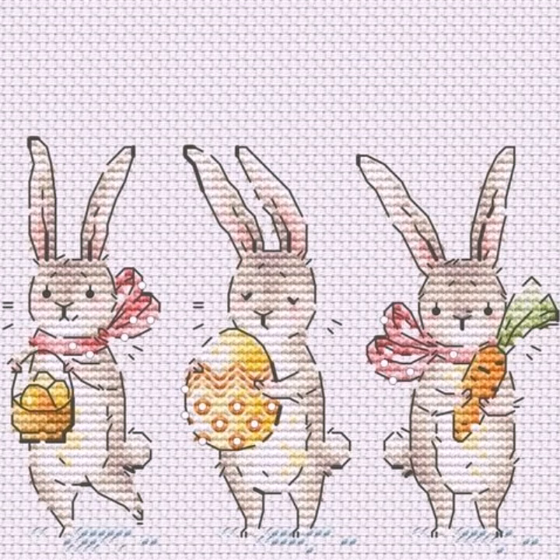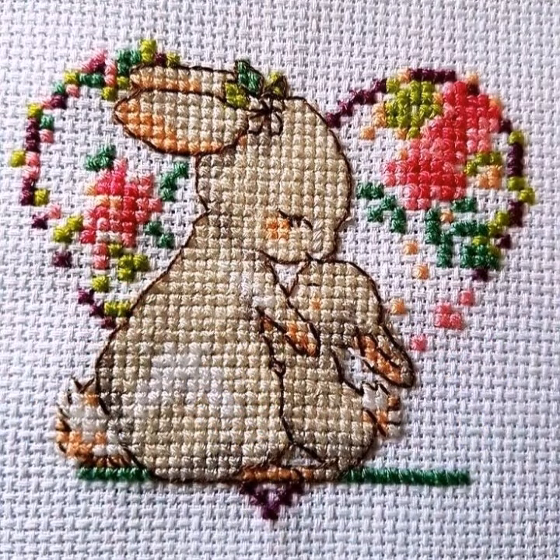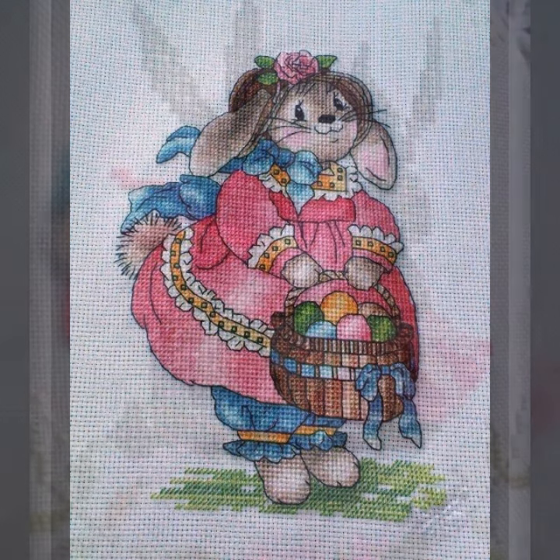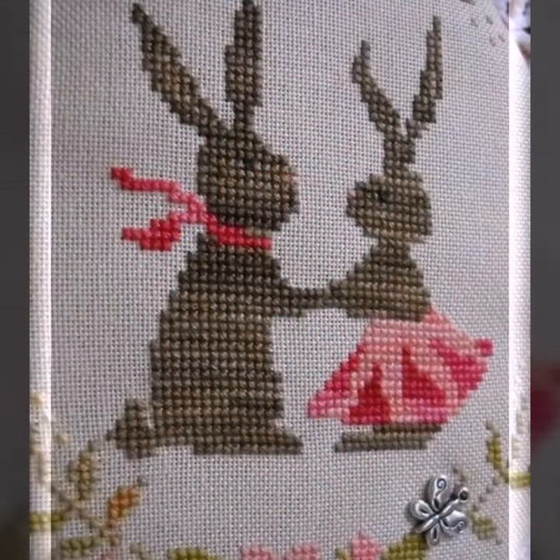So dear friends, try these very very beautiful designs. Now goodbye till the next video — see you soon with a new collection, and please remember me in your prayers. Goodbye!